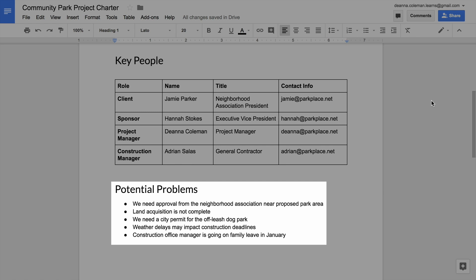And you added other important details to your project charter, which provides a strong framework for planning how the project work will get done. You researched and identified potential problems that could put your timelines, budget, or overall project success at risk.